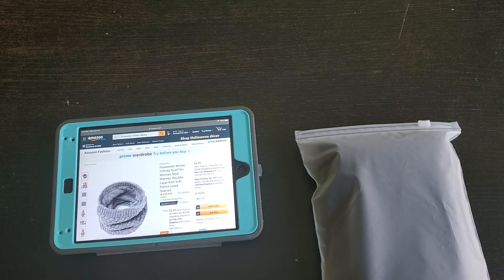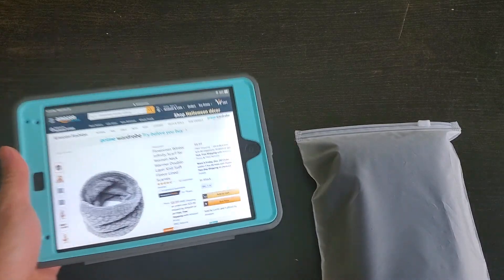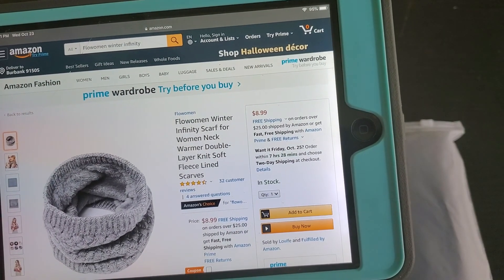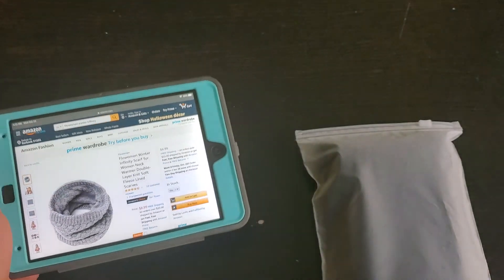Hey guys, how you doing? We're here again to unbox another item that I bought from Amazon. This one is the Flow Women Winter Infinity Scarf Neck Warmer Double Layer Knit Soft Fleece Lined Scarves.